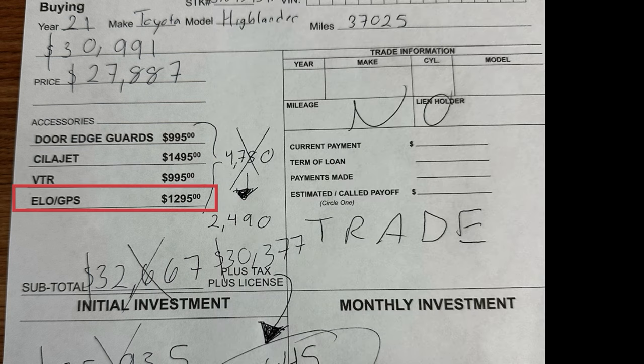It blows my mind that dealerships are trying to charge for GPS when this sort of recovery system is also available in the manufacturing of the vehicle — they have their own incorporated GPS monitoring. But if your car gets stolen, you've got an extra $2,000 or $5,000 that the company will pay you on top of your insurance claim.